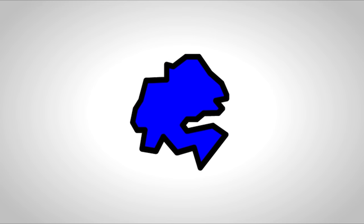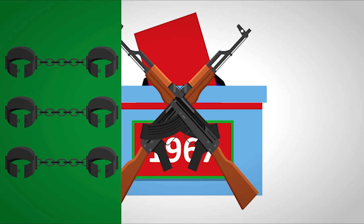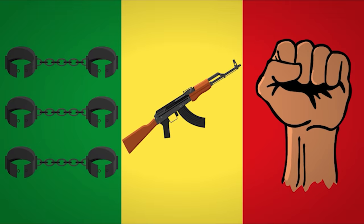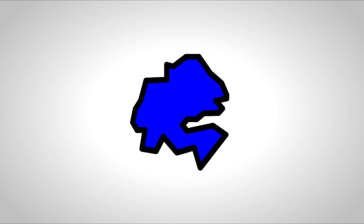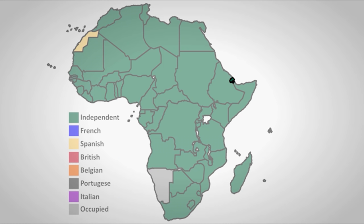France also still had a few colonies in Africa, such as Djibouti. In 1960 they got an independence referendum, but it was rigged so the results showed they wanted to stay with France. They held another one in 1967, which was also rigged. The second referendum shenanigans caused resistance movements to pop up — they kidnapped the French ambassador to Somalia in 1975 and hijacked a bus in 1976. So finally a third referendum was held in 1977, this time without rigging, with 99.8% voting in favour of independence, and Djibouti became independent on June 27th, 1977.